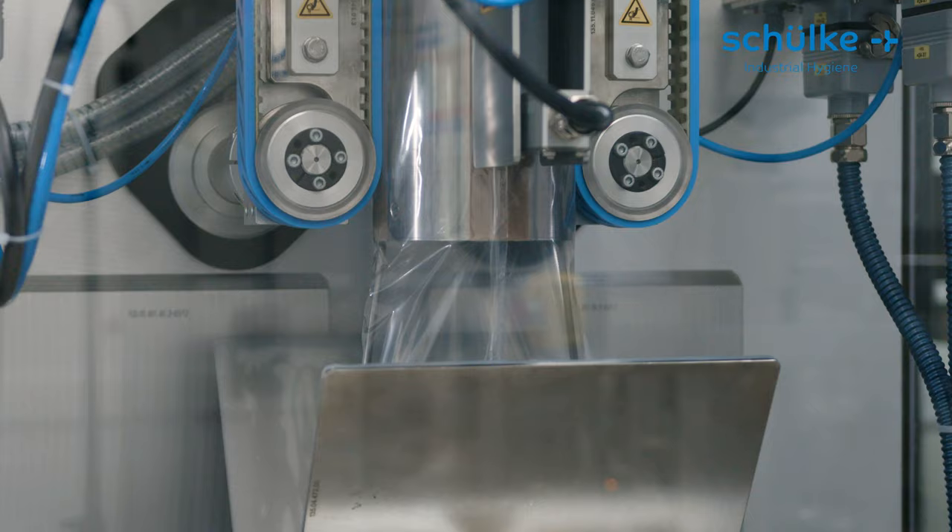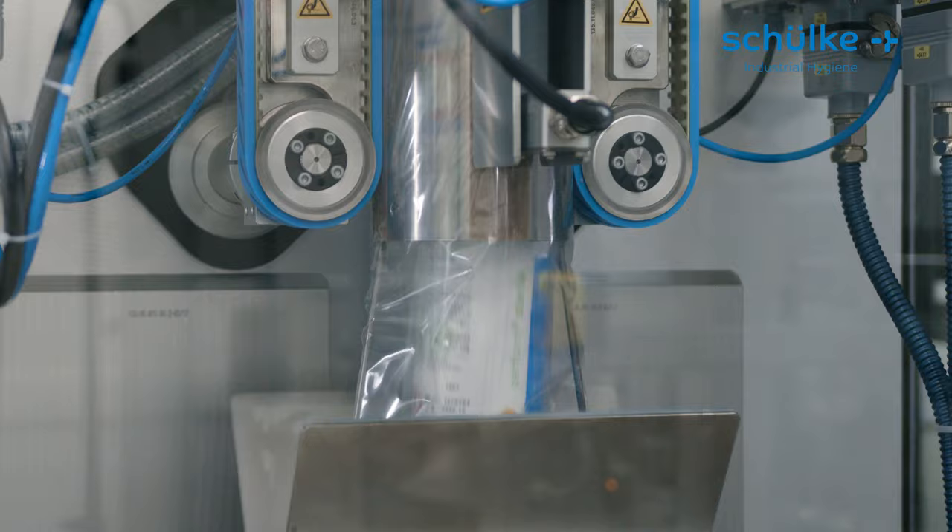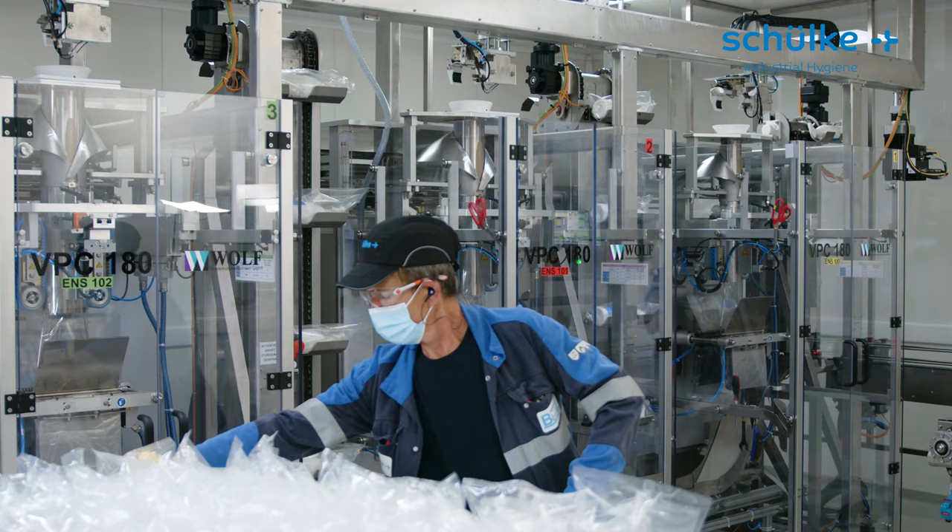The filling of the sterile alcohol bottles is fully automated and we triple bag your product to ensure your safe transition in clean room A and B.